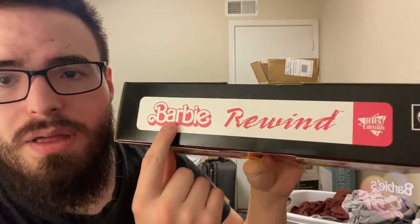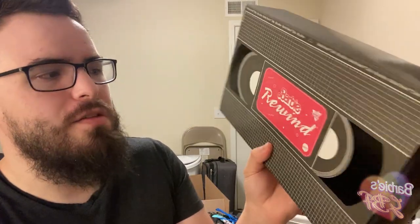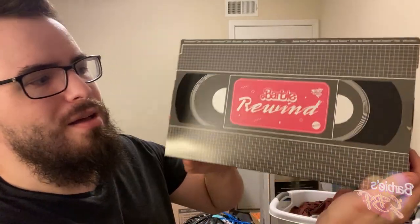I love how the box looks like a VHS tape. I did grow up with VHS tapes and I remember the VHS aisle at Walmart getting replaced with DVDs, and now DVDs are getting replaced with Blu-rays. But yeah, the box is so cool — it looks like a VHS cassette. I love the typography; you can see the 80s Barbie logo and 'Rewind' looks like it was written in chalk. It says '80s edition' as if they're planning editions for different decades, which I hope they do. It slides right out and on the back it's a full-on VHS cassette — so awesome.